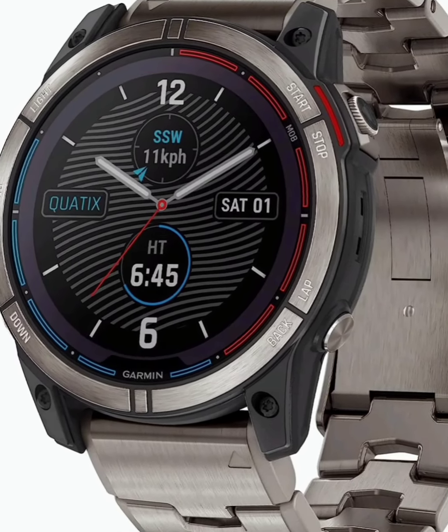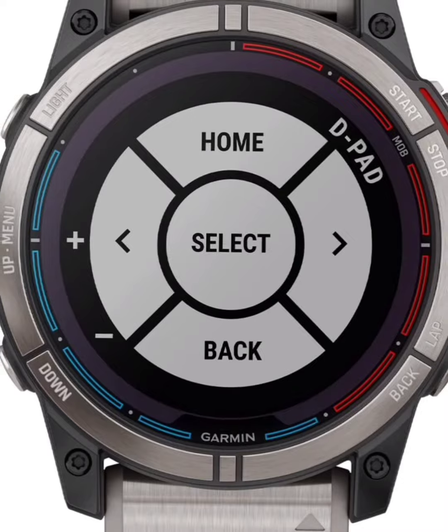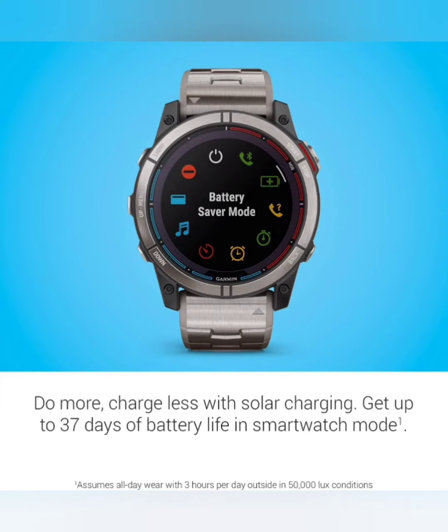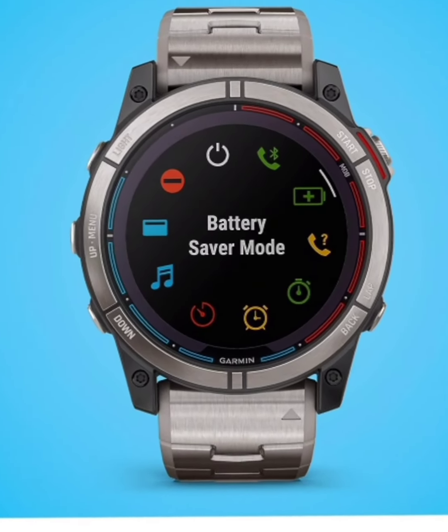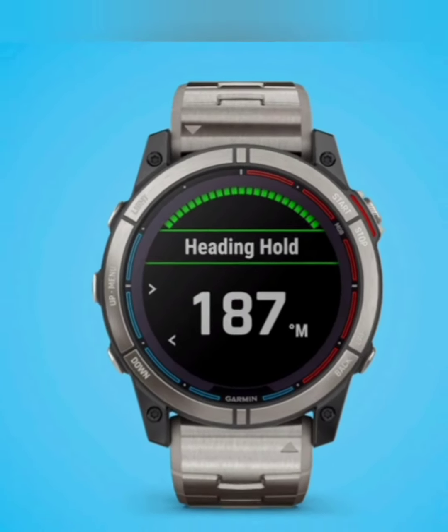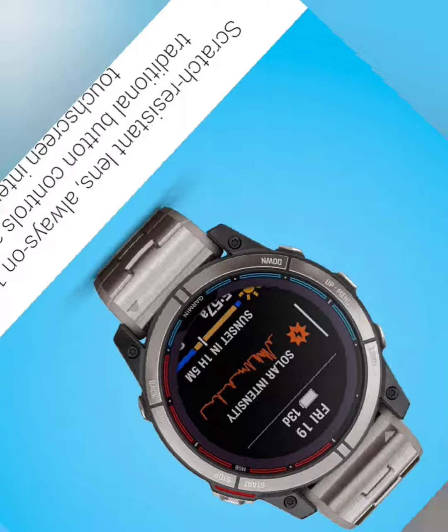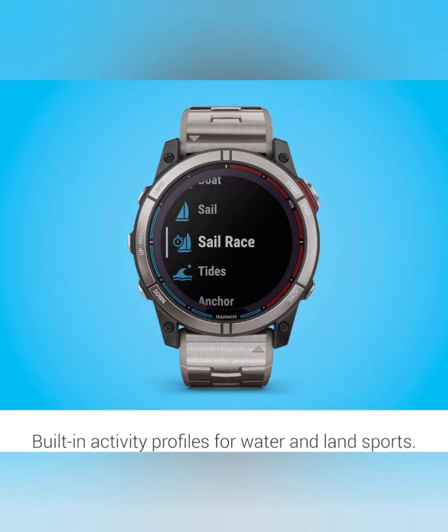Ahoy, fellow adventurers, and welcome back to our channel. Today, we're diving deep into the high seas with a groundbreaking innovation that's set to revolutionize maritime exploration — the Garmin Quatix 7X Solar Edition. Strap in as we explore its unparalleled features, from solar charging capabilities to advanced marine GPS functionality.